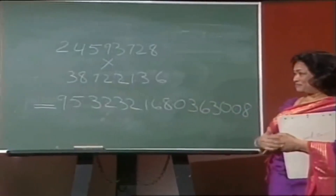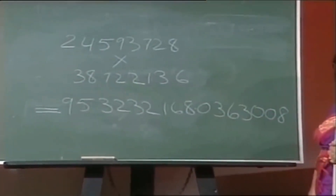Absolutely correct. I can't believe that. Are you sure not even one digit is wrong? It's perfectly correct.